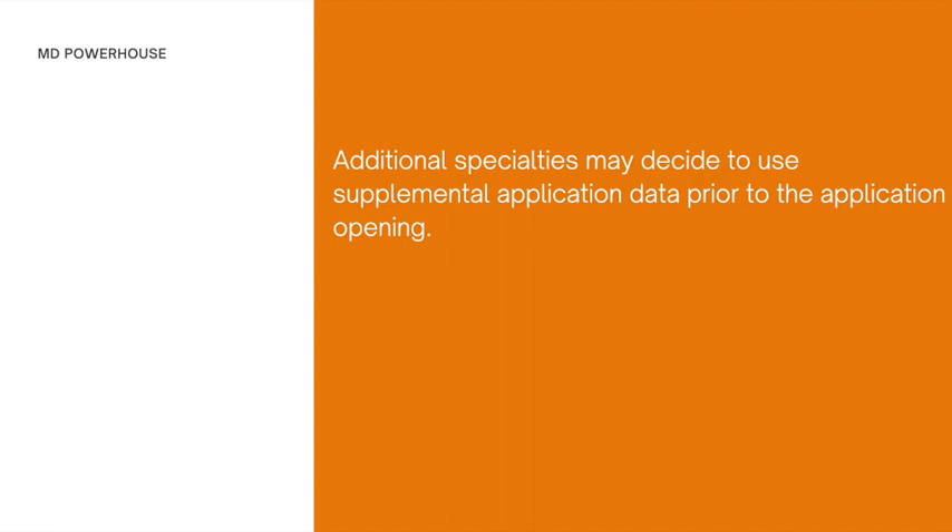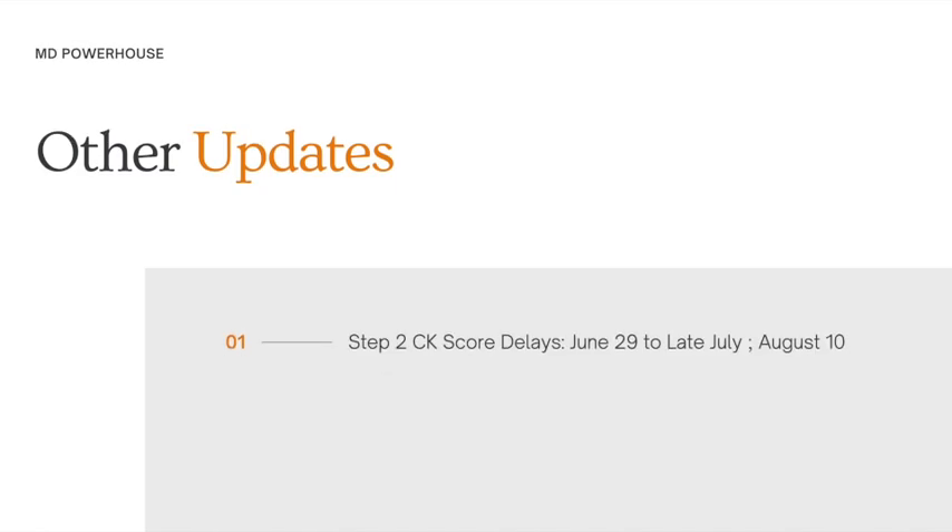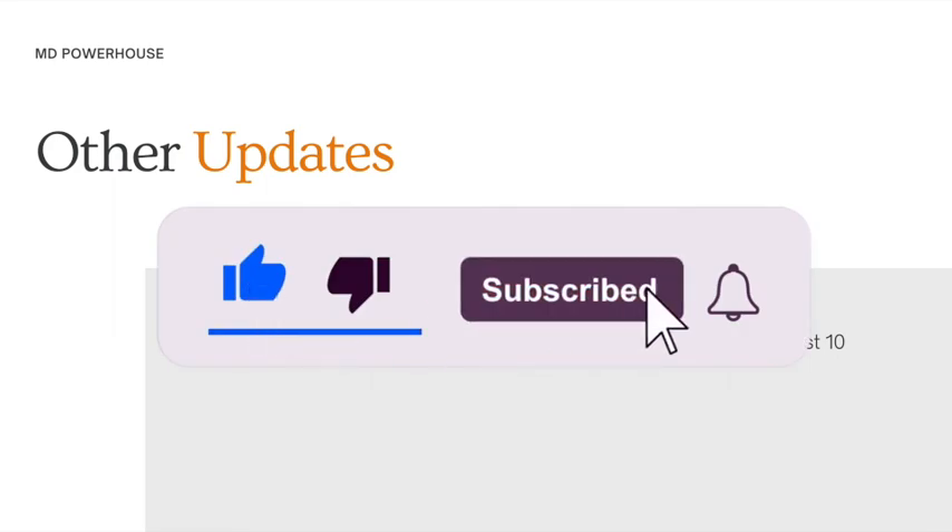There are some other important updates you need to know if you are planning to do the USMLE or applying to the match. The first update is about the USMLE Step 2CK: there will be score delays. If you sit your USMLE Step 2CK from June 29th to late July, you won't be getting your results until August 10th or onwards. If you do your Step 2CK right now, you can expect results in two to three weeks, but if you wait until June 29th or beyond, you could be waiting six to eight weeks.